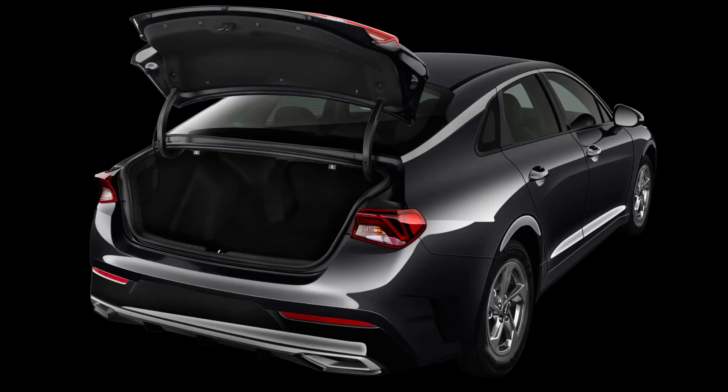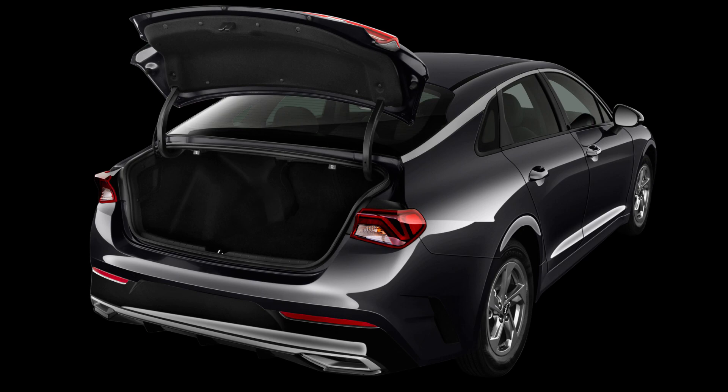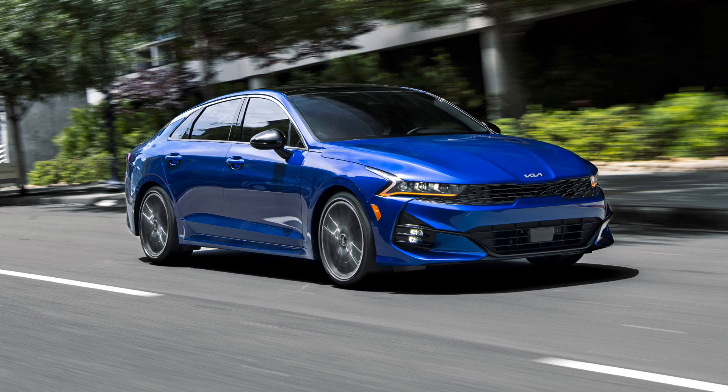Front-row legroom in the K5 is nearly unparalleled, even by larger vehicles. However, its second-row legroom and trunk space are more typical for the segment.